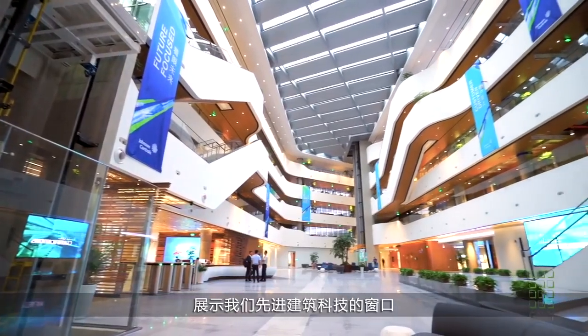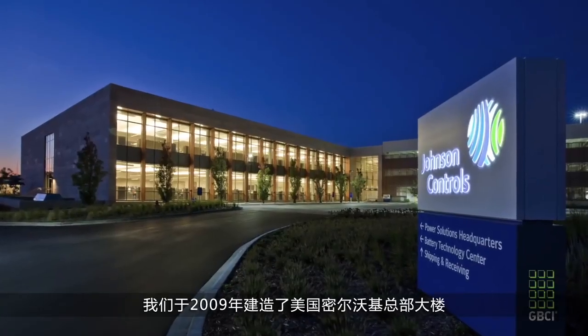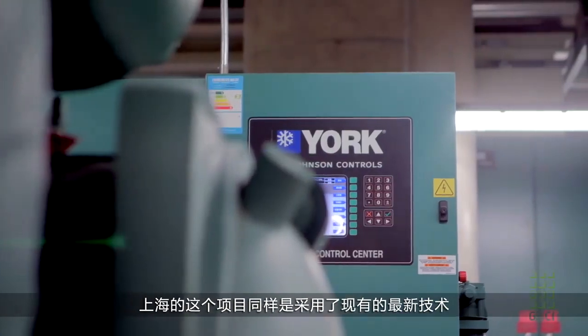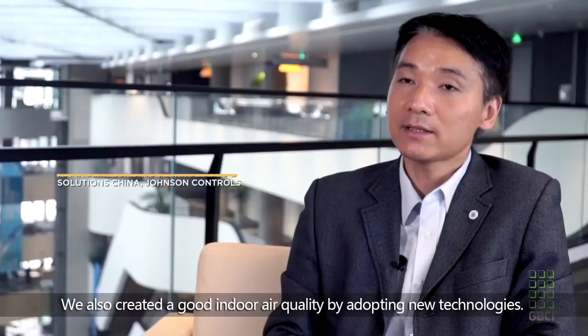One of the design goals for our Asia Pacific headquarters in Shanghai, China, was to be a showcase for advanced technologies — achieving three-star, LEED Platinum, as well as IFC Edge certification. A lot of what we implemented here on this campus actually started back in 2009 in Milwaukee, where our headquarters campus has four buildings certified LEED Platinum. This Shanghai campus takes all of that, with all the latest new technologies.